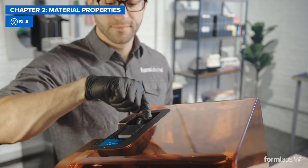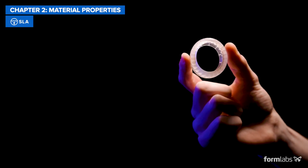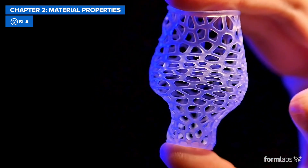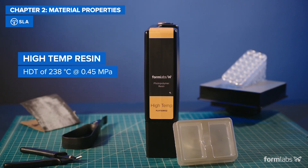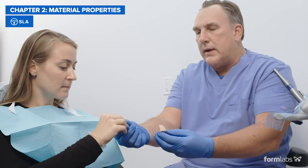SLA 3D printers offer the most flexibility — literally — with both flexible and soft silicone-like materials. SLA also offers the material with the highest heat deflection temperature of 238 degrees Celsius, and provides the widest selection of biocompatible materials for dental and medical applications.